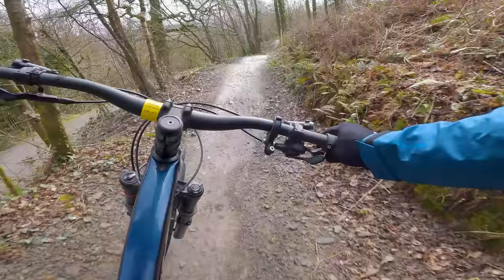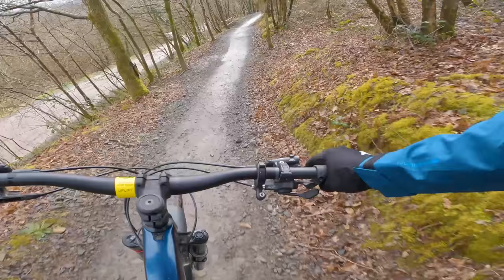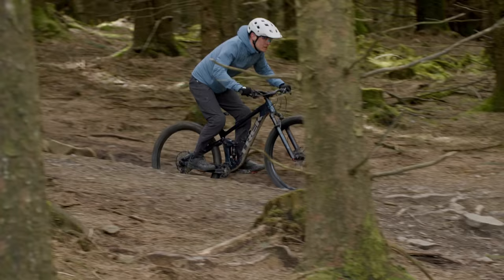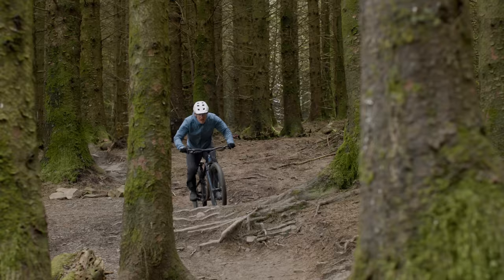Spying a rocky or rooty take-off, the Top Fuel wants you to bounce the front tyre off the top and pull the bike skywards, before the low BB and long front end scream to be slung through the following berm as fast as you dare. Take it to the trees, and the wide Bontrager-branded bars, short stem and tight 435mm chainstays work together to ensure direction changes are jet boat-like rather than oil tanker in speed, while the bike's reaction times to pedal inputs put Usain Bolt to shame.